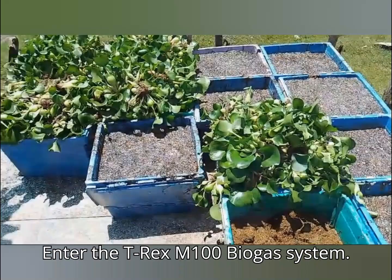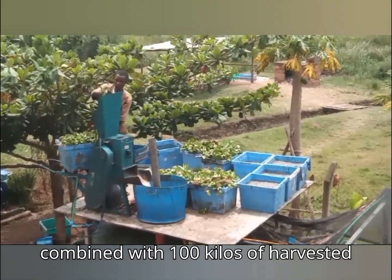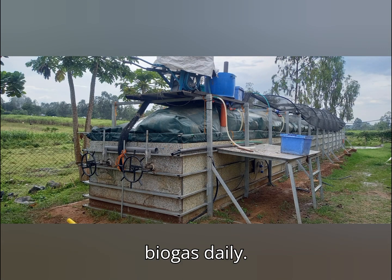Enter the T-Rex M100 biogas system. Here, 200 kilos of fish offal are combined with 100 kilos of harvested water hyacinth and fed into the digester, to produce about 40 to 50 cubic meters of biogas daily.